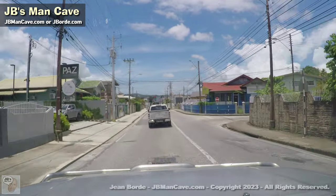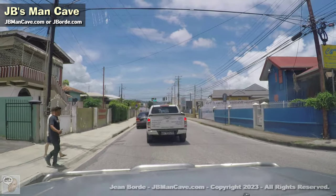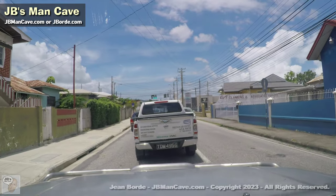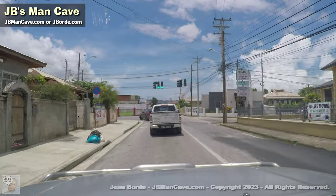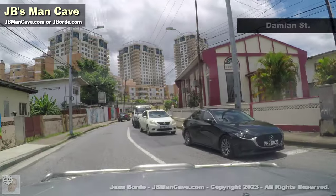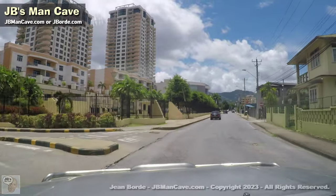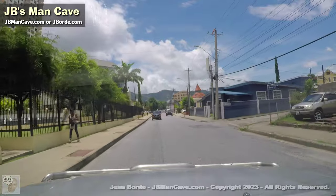We're heading back into Woodbrook now. I'm not sure how we're going to handle this because there are so many streets in Woodbrook. Let me start by turning left here — see that church? That church has been there forever, and these buildings have become like icons for Woodbrook, though they haven't always been there. Also on the left, I don't know if you can see it, but that's an IMAC centre.